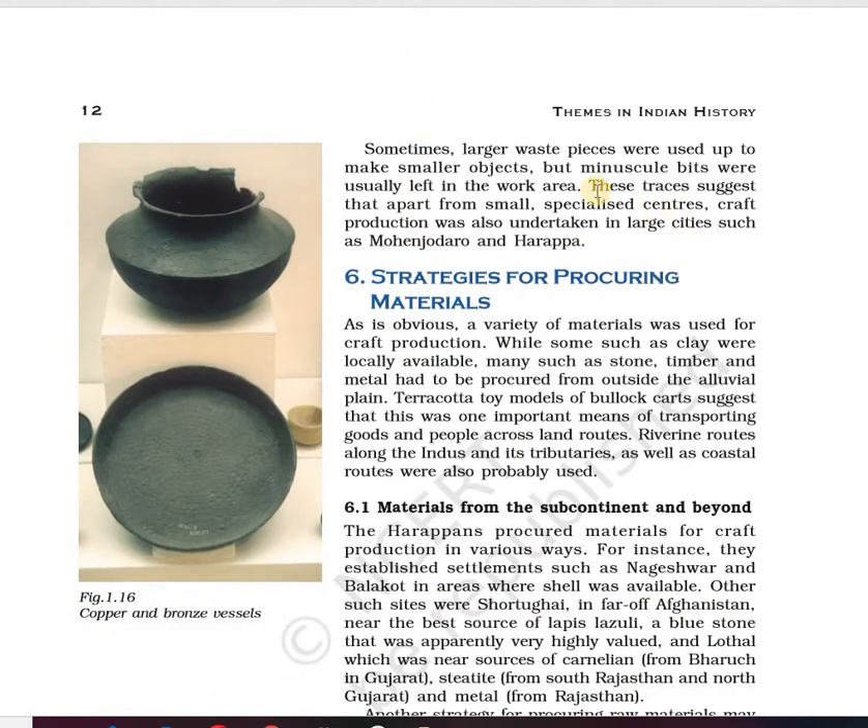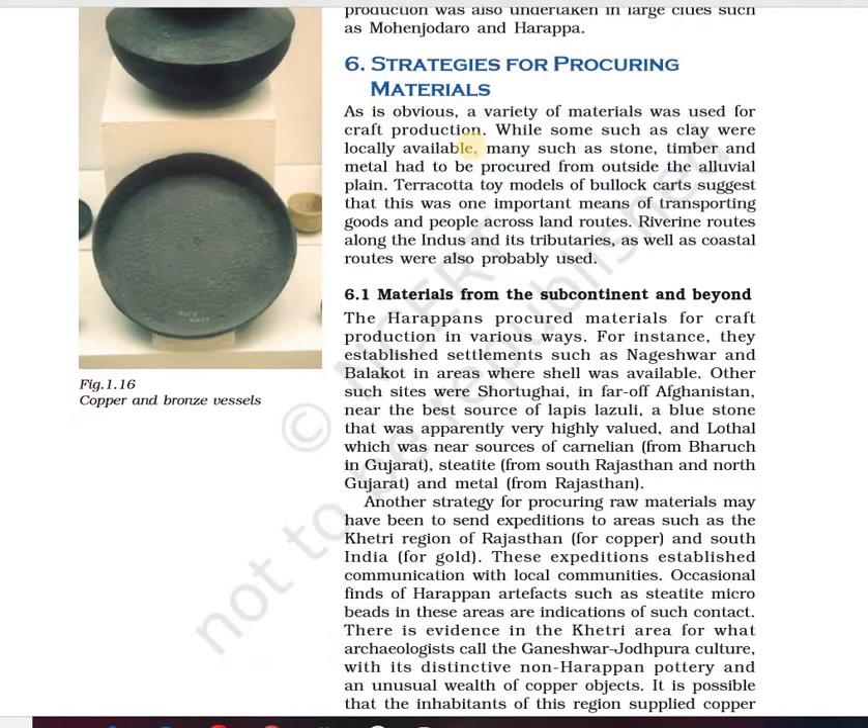These traces suggest that apart from small specialist centers, craft production was also undertaken in large cities such as Mohenjo-daro and Harappa. So other than specialist centers such as Lothal, Balakot, and Nageshwar, craft production was also taking place at Mohenjo-daro and Harappa, though not at the same level. Copper and brass vessels were used mostly for food.